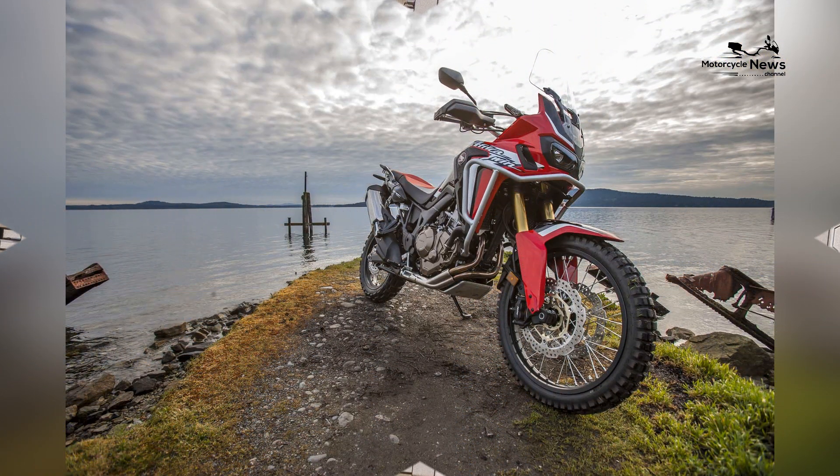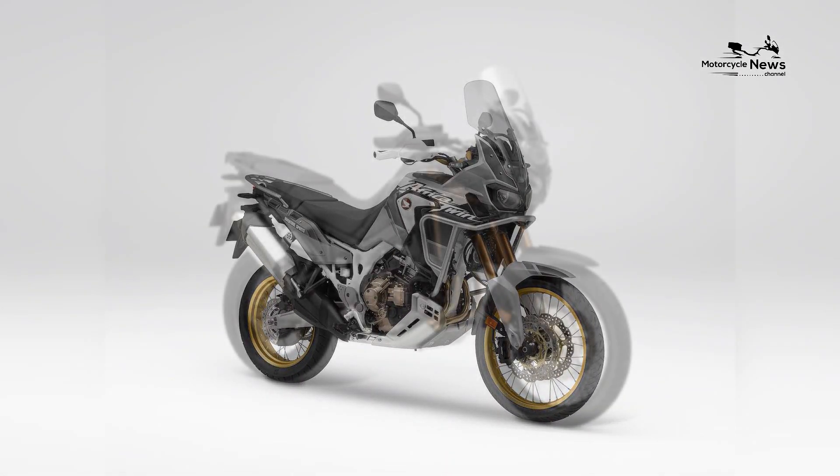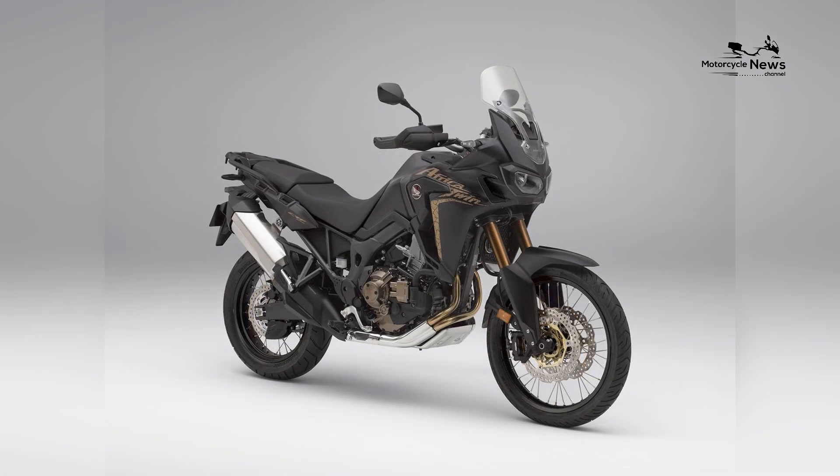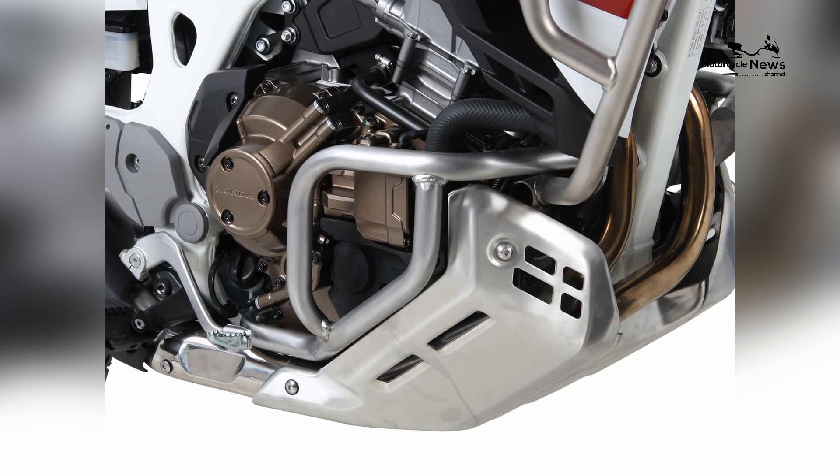The motorcycle's advanced electronics, including multiple ride modes, traction control, and selectable torque control, enhance rider safety and adaptability to various riding conditions. The anti-lock braking system provides precise control in any situation.